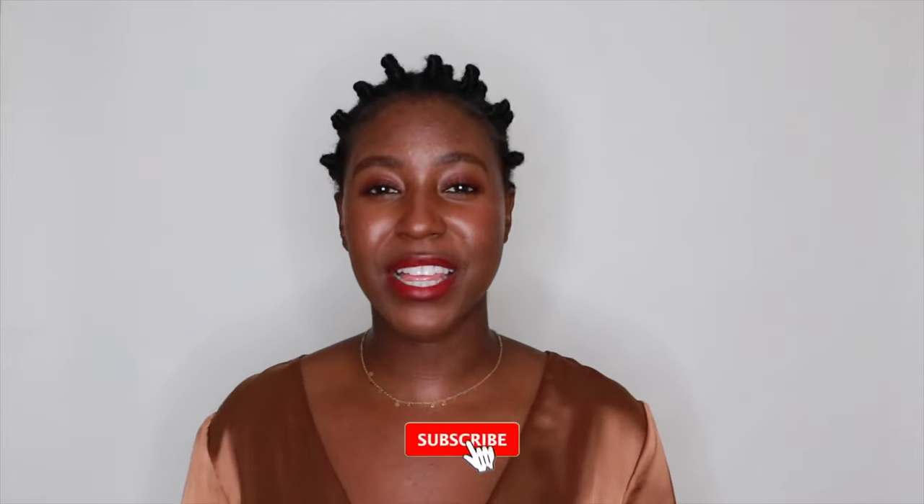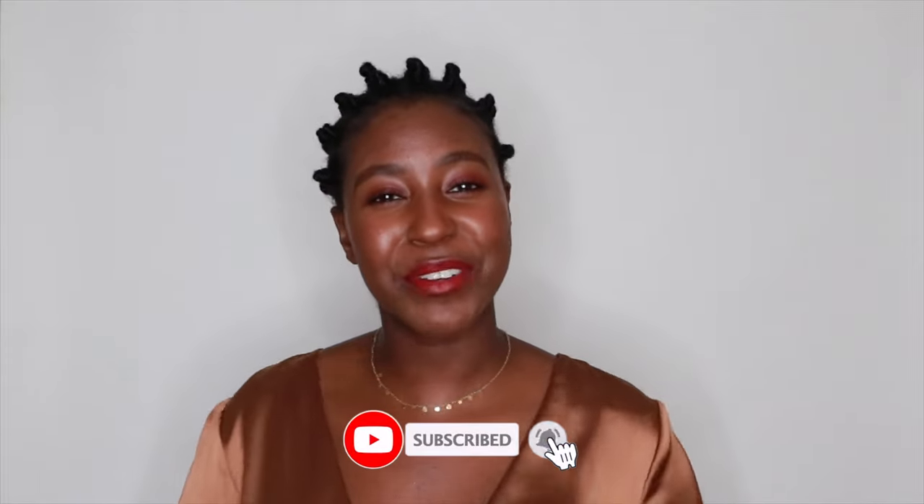In today's video, I'm going to be showing you guys exactly how much skincare you should be using for each product on your face. If this is your first time seeing my face, my name is Lakeisha and on this channel I post a lot of skincare, makeup, hair, and lifestyle related videos. If that is something you're interested in, make sure you are subscribed. Without further ado, let's go to my bathroom.